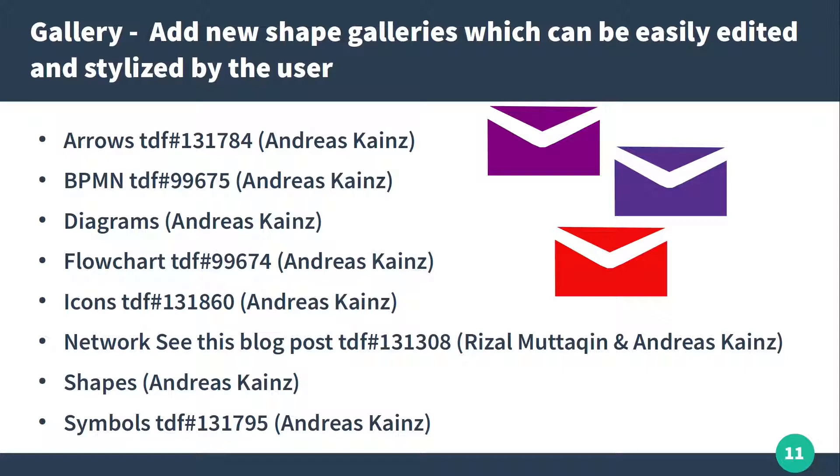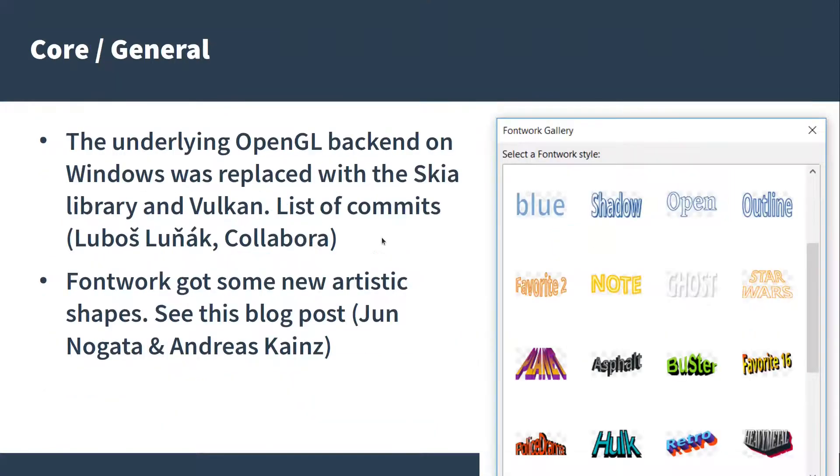It was done in less than one minute. It's very easy to change the color, line, and so on. Thanks to Andreas Kainz. Also on Windows, OpenGL was replaced with Skia and Vulkan, and we have a new FontWork gallery.